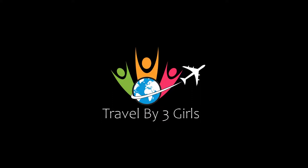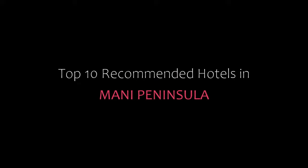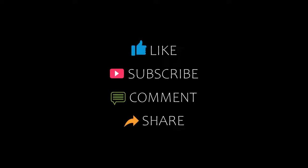Hello friends, welcome back to my channel. Now you are watching top 10 recommended hotels in Mani Peninsula. Please subscribe to my channel and don't forget to like, share and comment. Let's start the video.